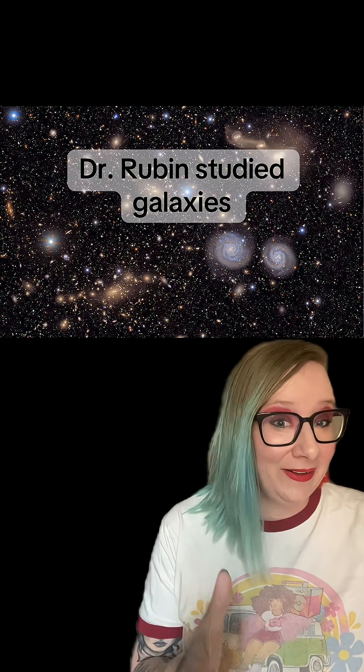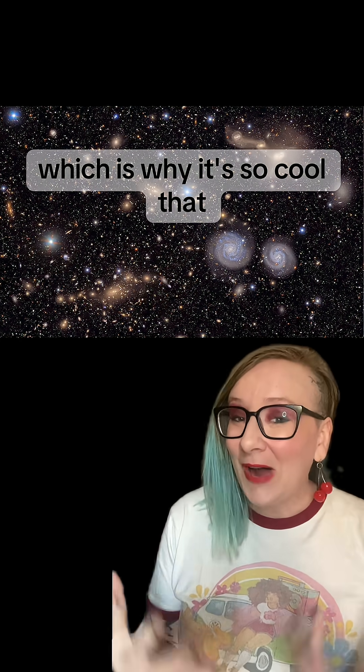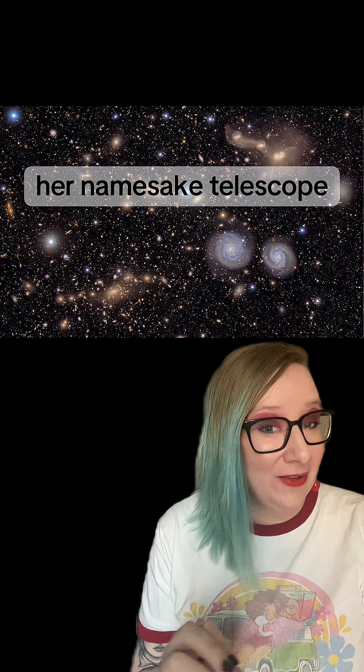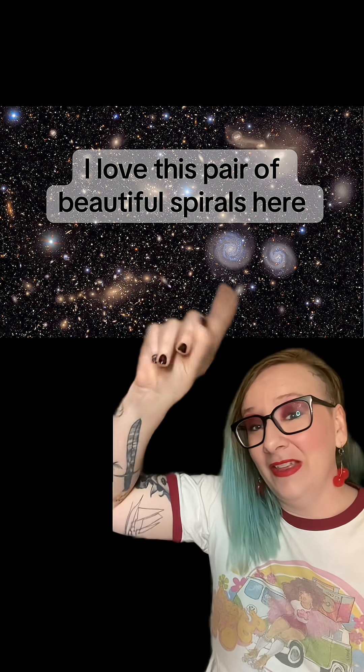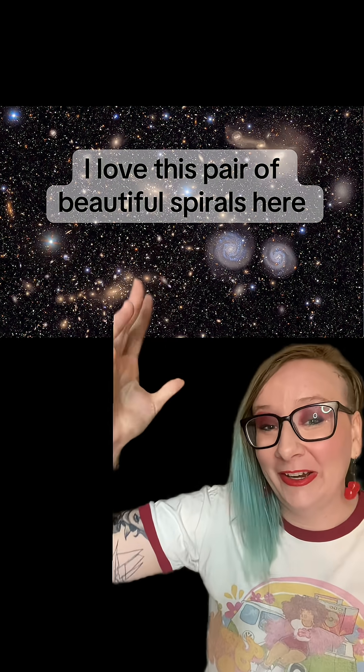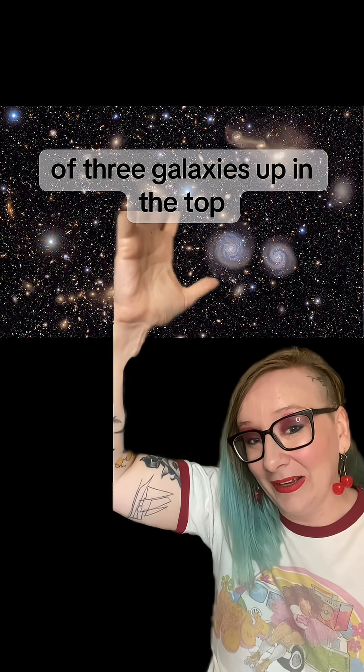Dr. Rubin studied galaxies and the way that they rotate to understand dark matter, which is why it's so cool that her namesake telescope's first images are of the Virgo Cluster galaxies. I love this pair of beautiful spirals here, and I also love this really cool merger of three galaxies up in the top.